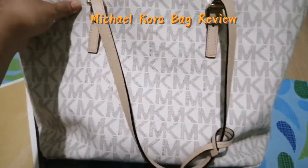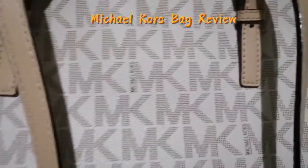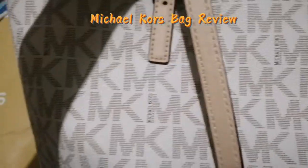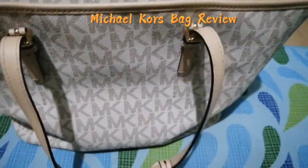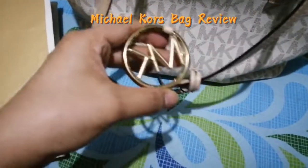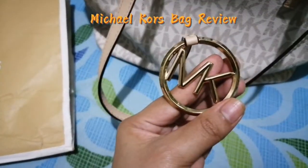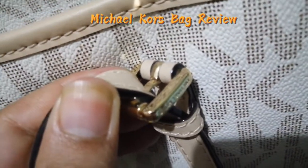I bought this one last year, so it's not brand new. You can see 'Michael Kors' is written very visibly on it. It also comes with this golden hardware — kind of a bling bling look. And there's 'Michael Kors' embossed on the side as well.